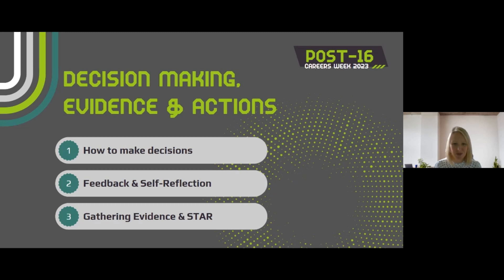Hi, I'm Caroline from Stockport Jobs Match. For today's daily reel, as part of Post 16 Careers Week, I'm going to talk to you about how to make decisions, gather evidence, and make an action plan to help you prepare for your next steps after school or college. Let's start by thinking about making decisions at 16 and 18.